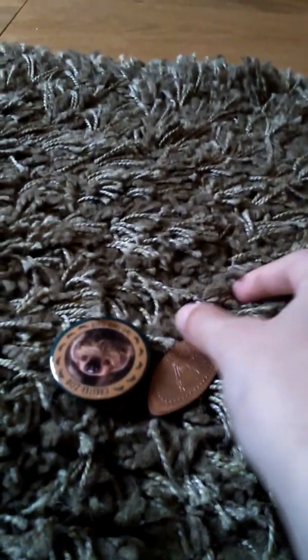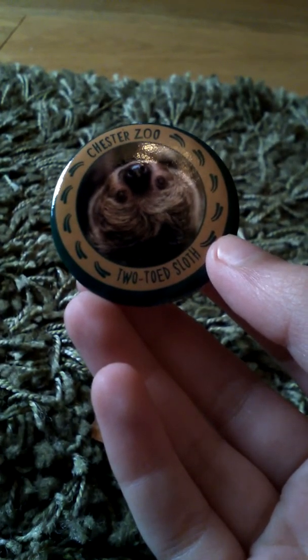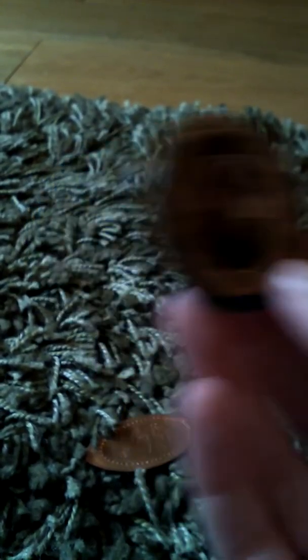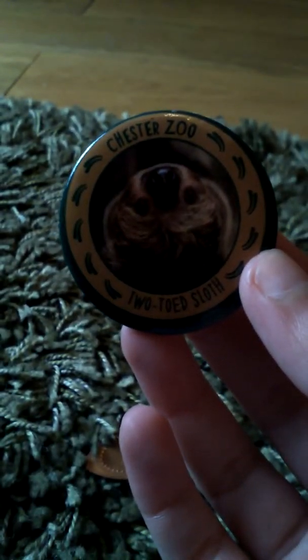I'm putting number five and six together because these were tiny little souvenirs from around the zoo. First is a mini badge for 50p — it says Chester Zoo two-toed sloth. They had bears, tigers, elephants and lots of different animals on badges, but of course I had to get the sloth. It's a really cute pattern and the same picture as the keyring.